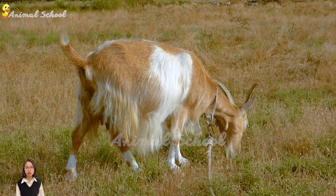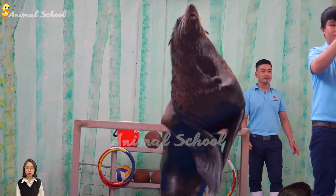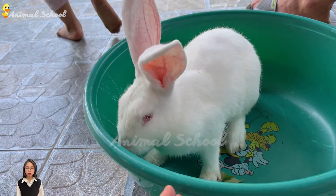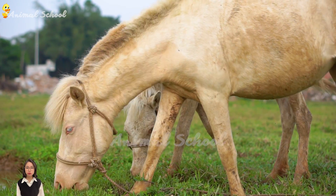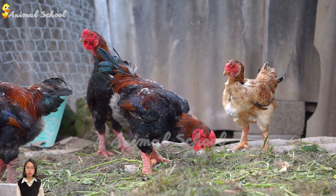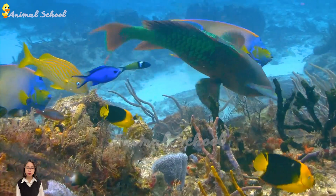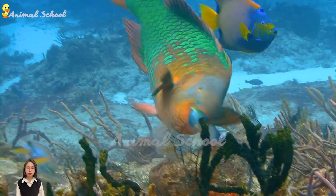Giraffes also have large, flat ears that help them navigate the trees and bushes of their savanna habitat. The rhinoceros is known for its distinctive horn, which is actually made of keratin, the same material as human fingernails. Rhinos use their horns for defense against predators, as well as for stripping bark from trees. Despite their intimidating appearance, rhinos are actually quite peaceful herbivores.